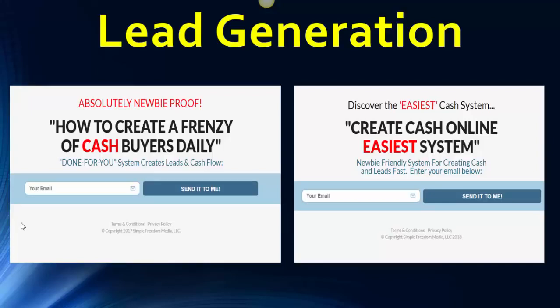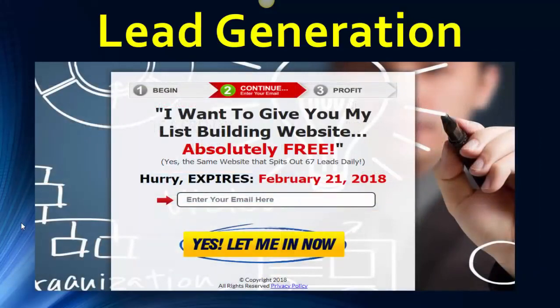A lead generation page looks like this — 'Your cash flow system, done-for-you system creates cash. Watch video — designed for busy people who hate hype and have no time to waste. This is a video that shows them facts on how we make cash for them quickly using this system.' Nothing has to be reinvented. No experience required, training included. Here are another couple of designs: 'Absolutely newbie-proof — how to create a frenzy of cash buyers daily. Done-for-you system creates leads and cash flow.' Another variation: 'Discover the easiest cash system. Create cash online. Newbie-friendly for creating cash and leads fast.' Enter your email, watch a video, and get paid.